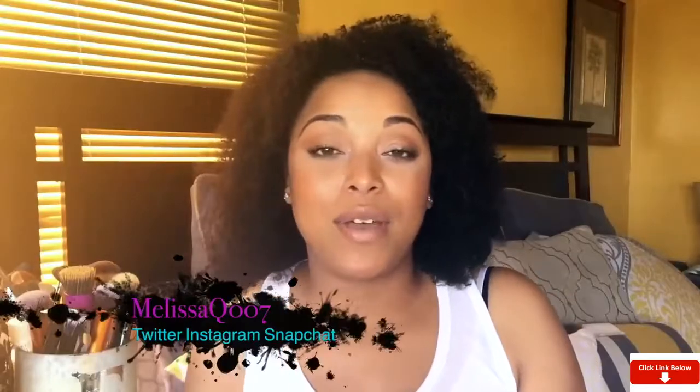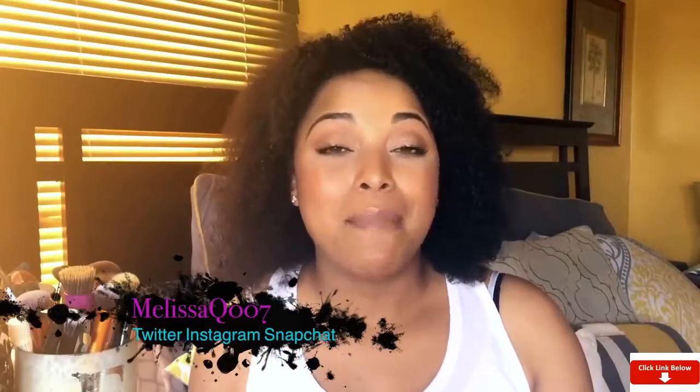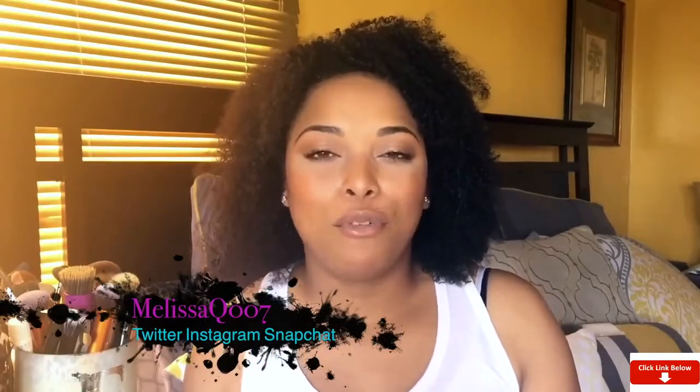We are here for another video and we are talking about my favorite, my top, my boos, my bays for toners. Let's get started. This is a little bit different because I'm talking about two — I can go really in depth with these two. I have my top five series, I'll link it over here. We talked about cleansers, now we're talking about toners.